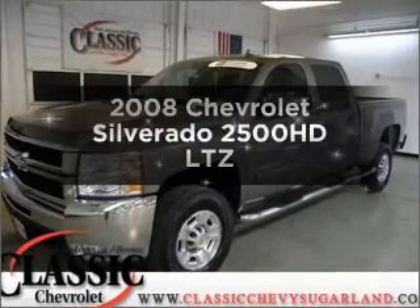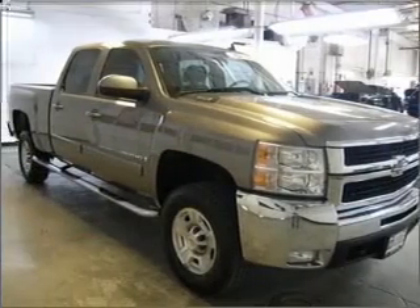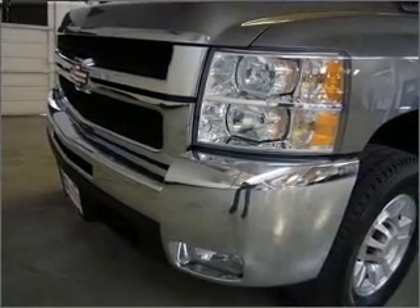Presenting the 2008 Chevrolet Silverado 2500HD — this is the set of wheels you've been looking for. With a powerful eight-cylinder engine connected to a smooth-shifting six-speed automatic transmission.